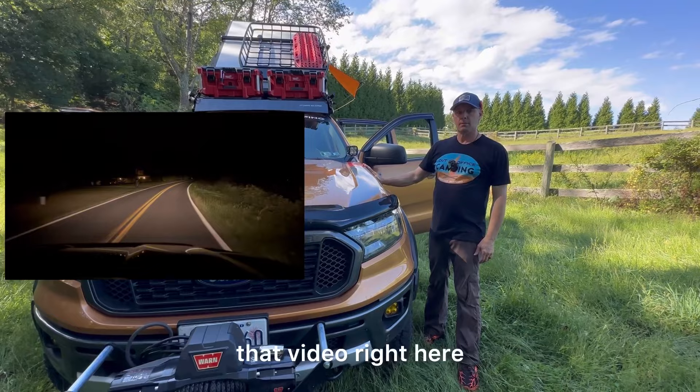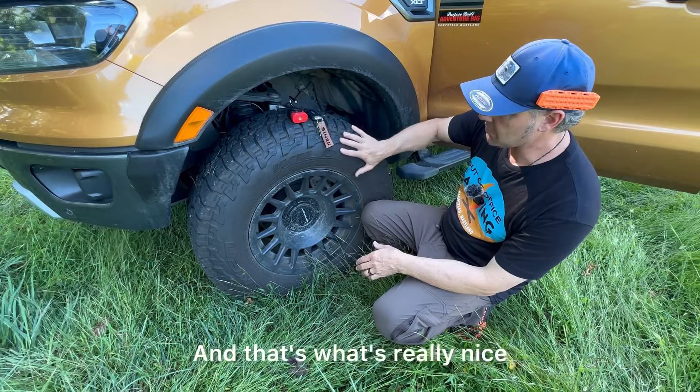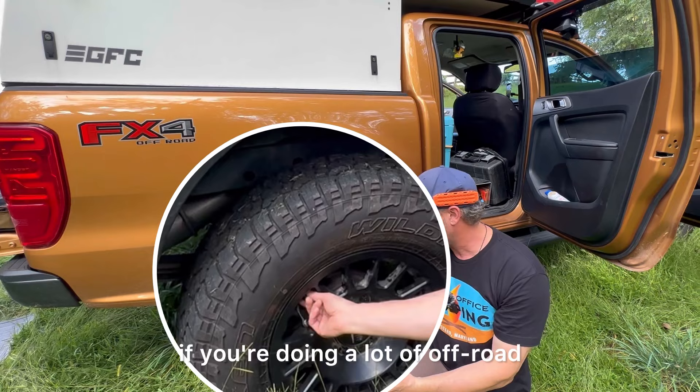Moving around, we have the Method Bead Grip rims. Inside the rim, where the tire sits on the rim, it's grooved out with lines, and the whole idea is that it minimizes the possibility of the tire coming off the bead. So you can run at lower tire pressures than with traditional rims. We're also adding the Apex deflators on the rear, which will eventually go on the front too — it's a fast way to air down, and in less than five seconds you can go from 32 to 18 PSI.